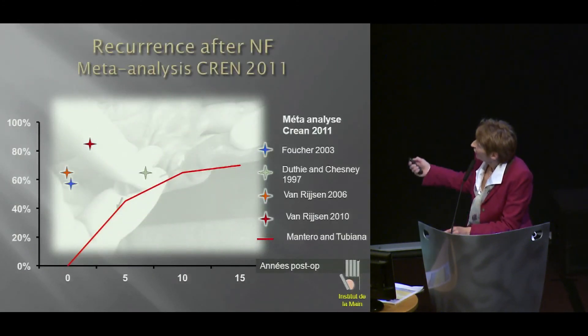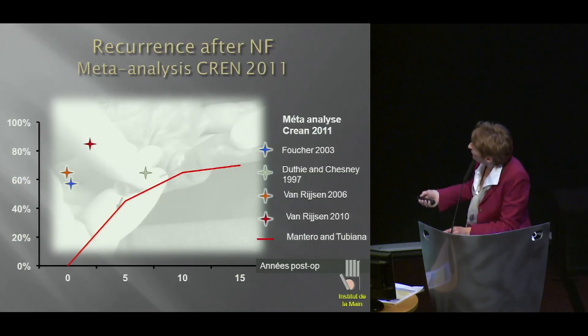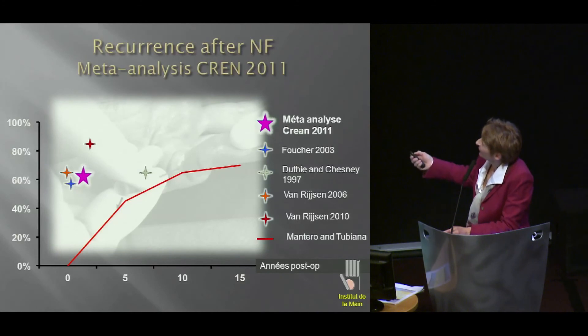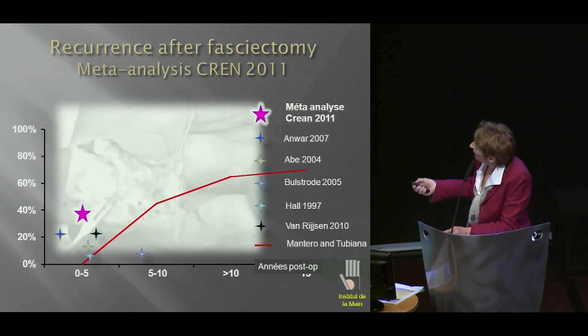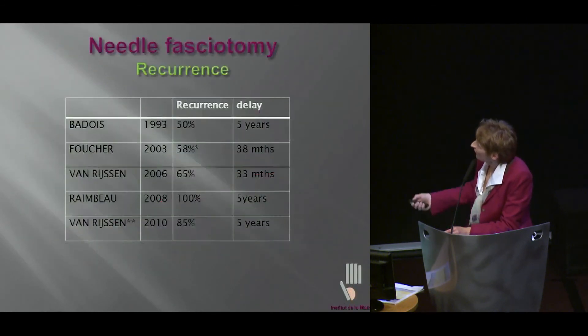How about recurrence? This is a meta-analysis by Crenn, 2011. And you see after needle and after fasciectomy — it seems from the literature that the recurrence rate is less after fasciectomy.